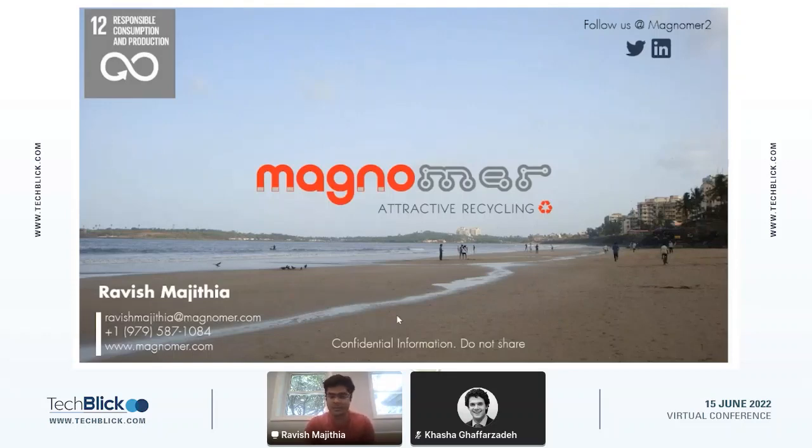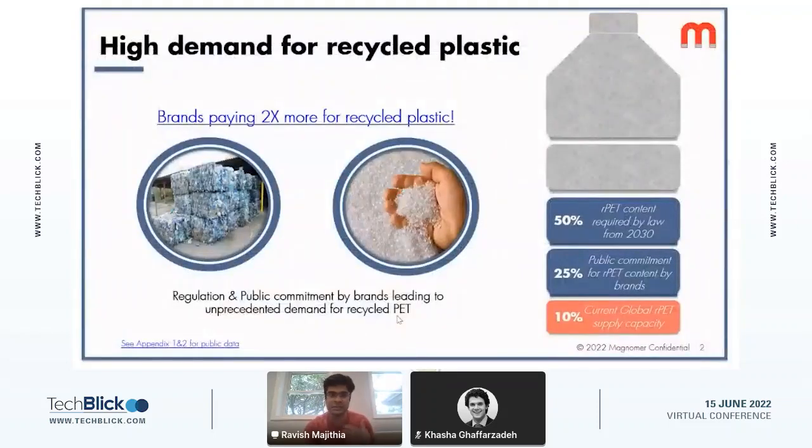We also have our manufacturing facilities based out of Mumbai, India — so a dual location. Today we are going to be talking about magnetizable inks and how we help consumer brands design recyclable packaging.